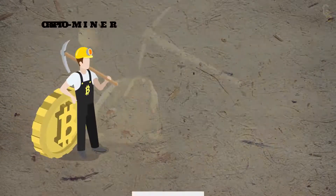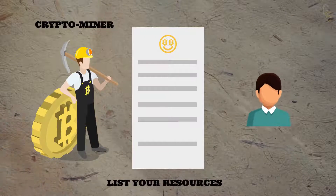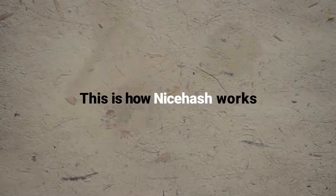For instance, if you are a crypto miner, you can list your resources on NiceHash and people will rent your resources on profitable terms to mine their coins. This is how NiceHash works.